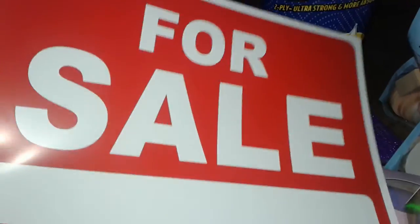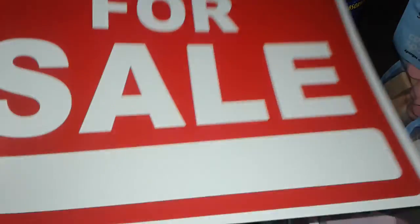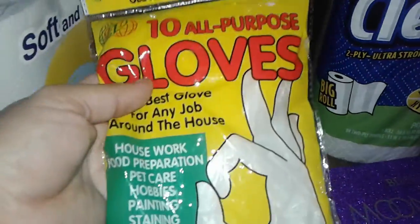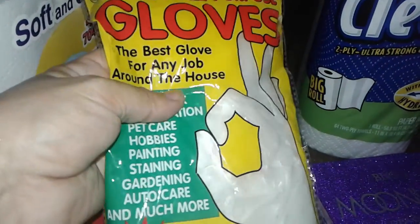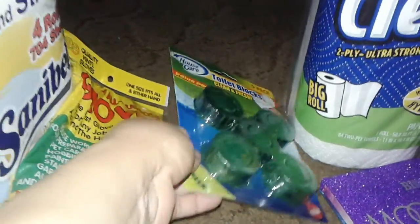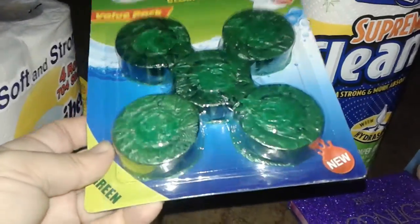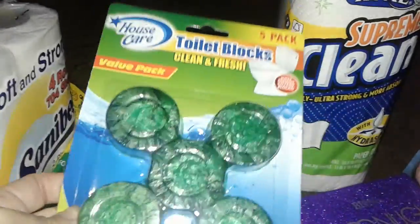At Dollar Zone I picked up a For Sale sign, because once I put the house up for sale I'll put it in the window. I also got some cheap simple toilet paper, a big 10-pack of gloves for cleaning and garden work, and a five-pack of toilet tank cleaner — the green kind that makes the toilet smell fresh and clean. You drop it in the back of the tank, and it was only a dollar.